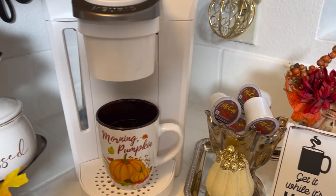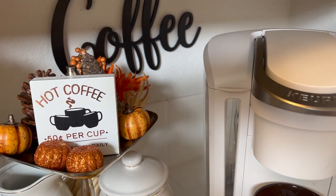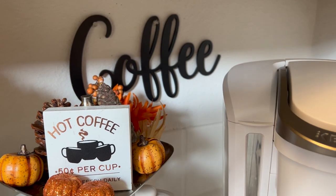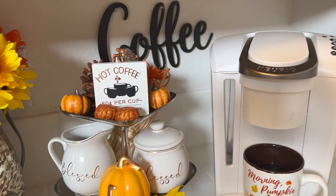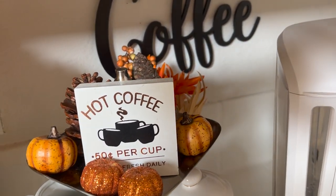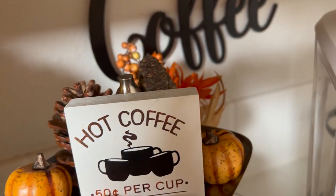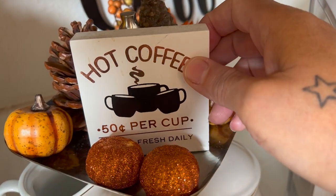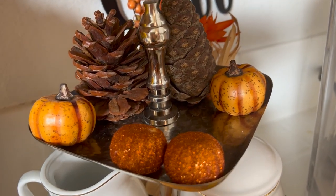Moving over here to the left, on the wall there's a coffee sign that always stays there. I just love it because it's cute, black, neutral, goes with everything. In front of it I have a two-tier tray, a fall floral in the back, a couple of pine cones — let me just move this so you can see it — two pine cones and a few pumpkins.